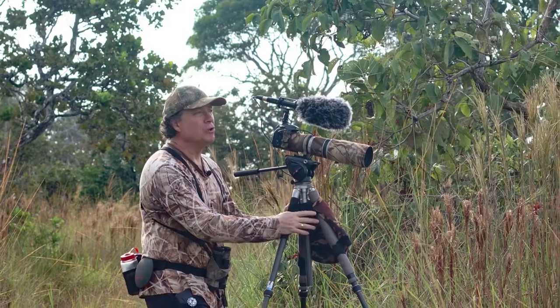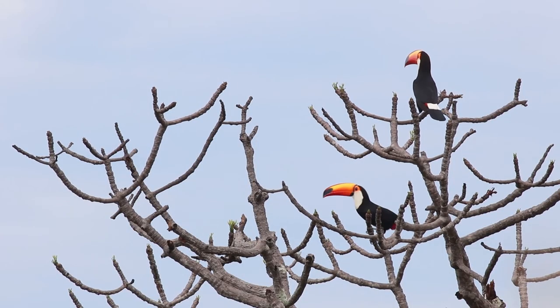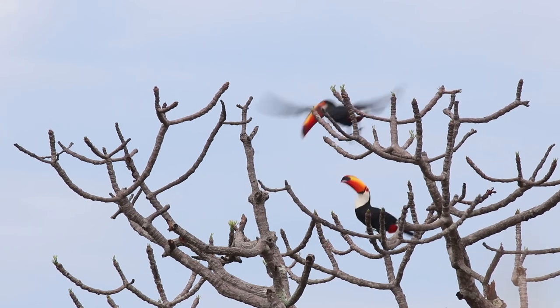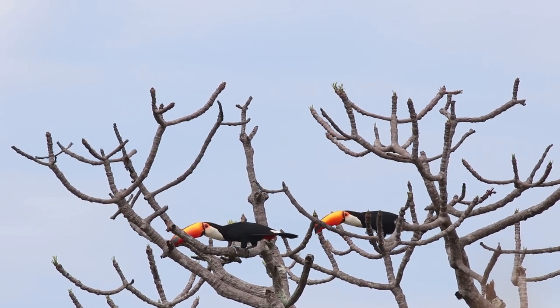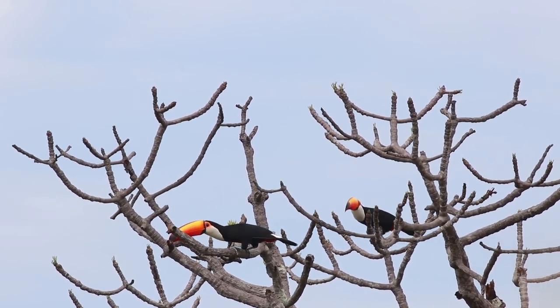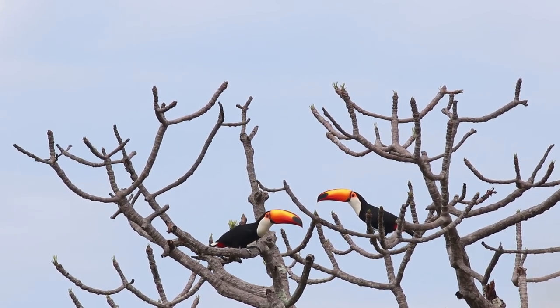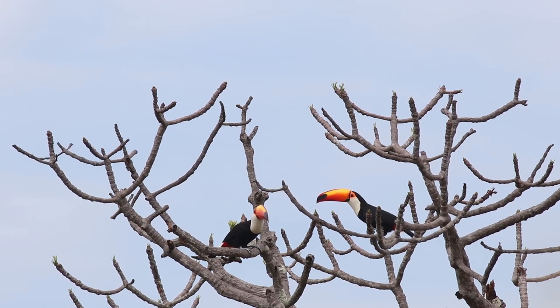Here we have the Toco toucan. This is a species that really is a savannah species — almost never found in any kind of closed forest. Often you see them flying between isolated trees, especially in the middle of nowhere, in groups of two to four. They're quite common here in Barbazul Nature Reserve.